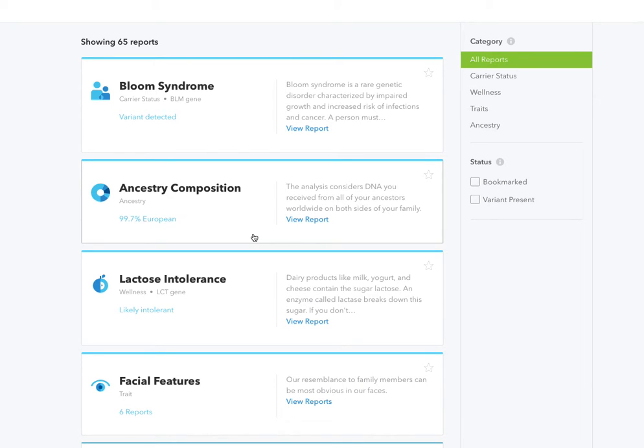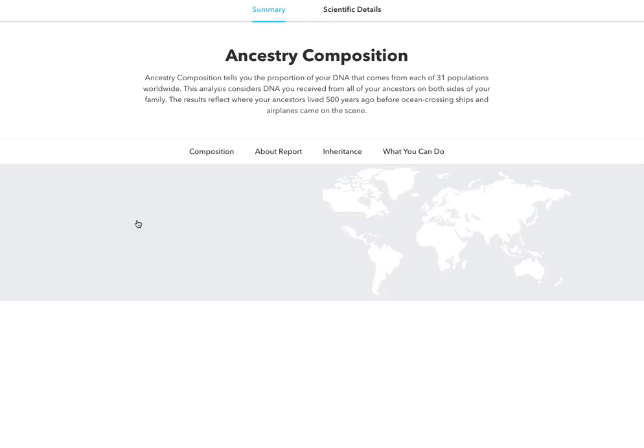Further down we have my ancestry composition. This is something I was really looking to get. My parents told me where my grandparents and great-grandparents were from. We have a pretty good family tree and know where a lot of it was, but some of it is just mixed up in Europe and we can't get straight answers. I was hoping this was really going to break it down even more. When I saw it, I was like great — 99.7% European, which pretty much is right on target.